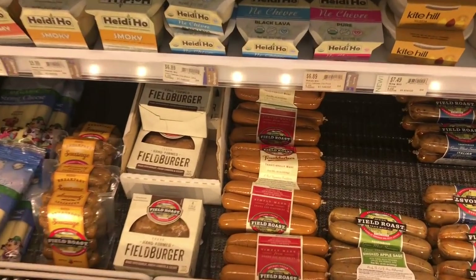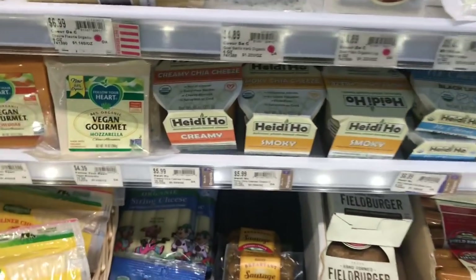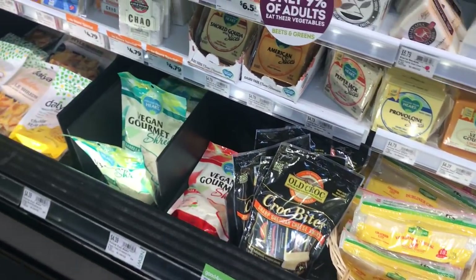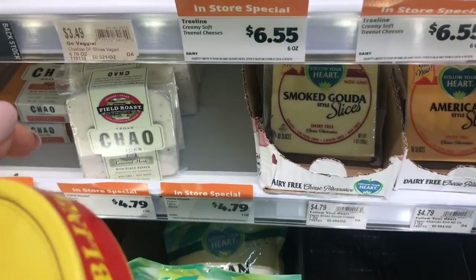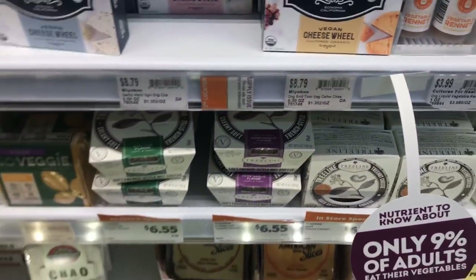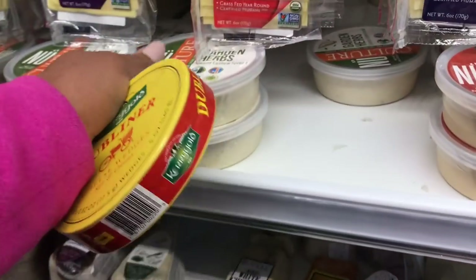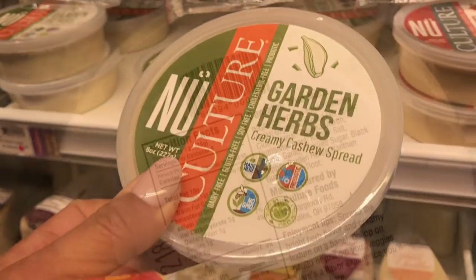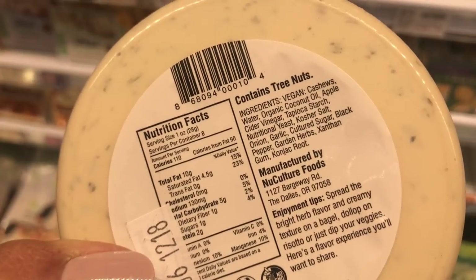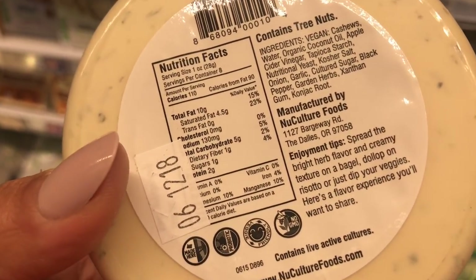My husband loves this Kerrygold cheese, but they also have some non-dairy cheeses here like the Heidi Ho, and then there is a cashew cheese over here. I personally haven't tried it, but a couple of my friends have. There are the tree nut ones and then this cashew cheese as well. You could dip some crackers in there. It's a super clean product — cashews, coconut oil, apple cider vinegar. There's a little xanthan gum, which I don't love, but sometimes you just can't get around that.